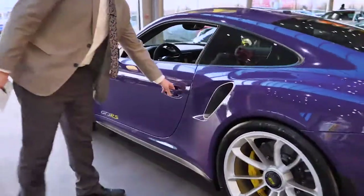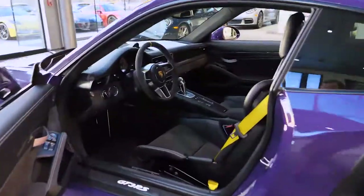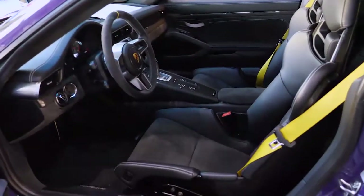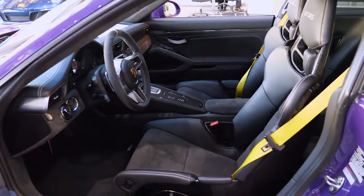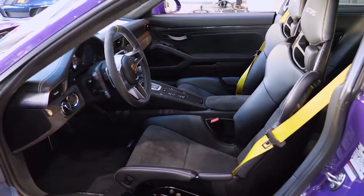Give you guys a nice view of the Alcantara interior with the yellow seat belts, Alcantara steering wheel, and as you can see it is just an awesome car. Give us a call here today to schedule a test drive.